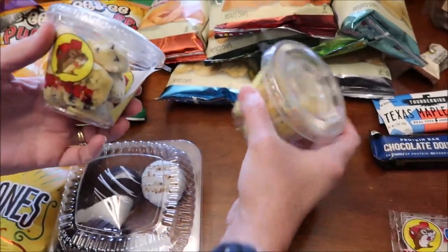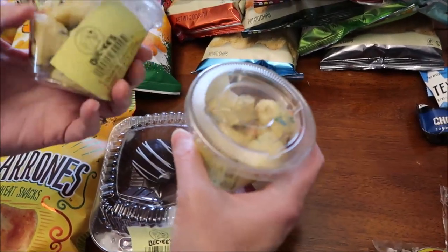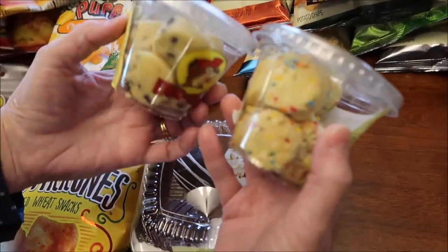We also bought some of their cookie dough. We have chocolate chip cookie dough and then birthday cookie dough. I'll show you — that's how they look.